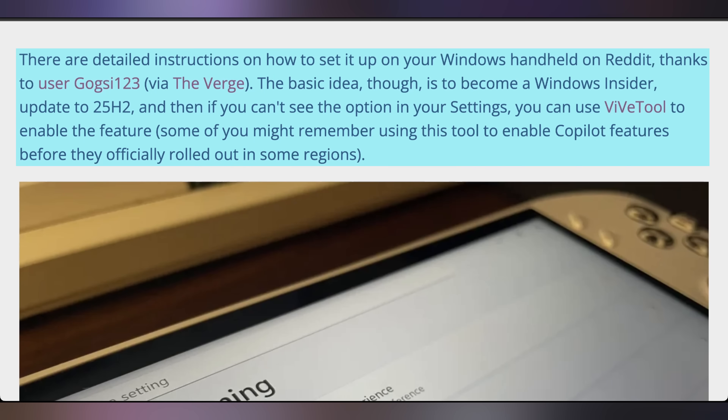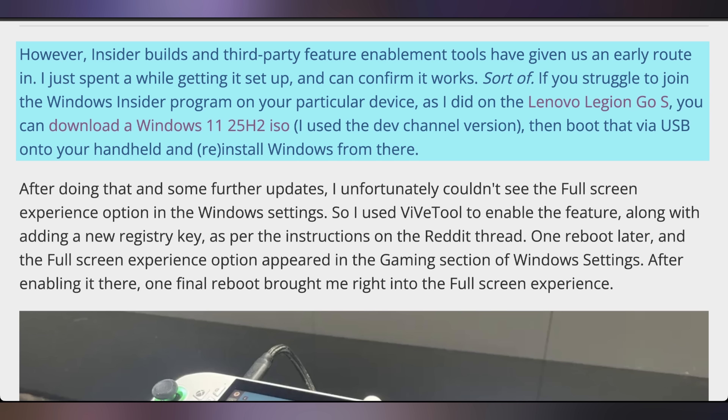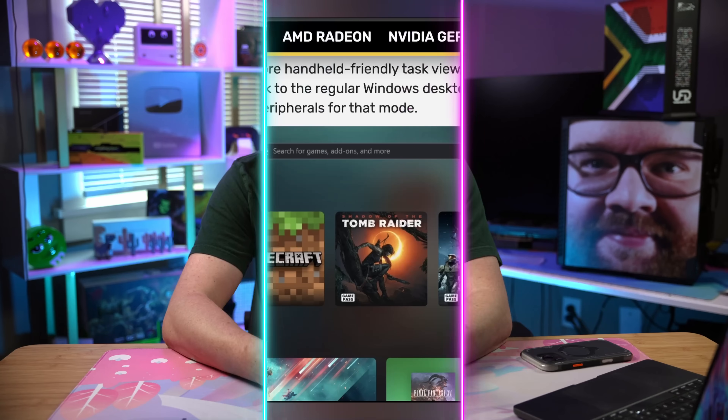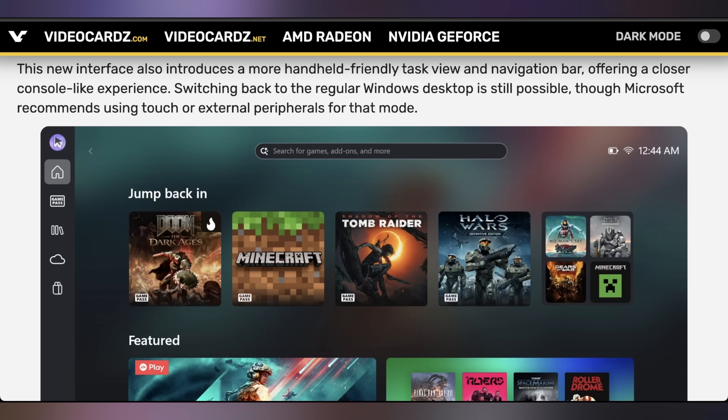People have been able to find a way to get it to work on non-Xbox Ally X handhelds — it's available for other handhelds right now. It does require you to be a Windows Insider, as well as tweak a few things in the registry and use a tool to get it enabled. But it is possible to get it working on things that are not the Xbox Ally version. And it's not just performance improvements — it also has a new UI that allows you to navigate Windows more easily using just the controllers.